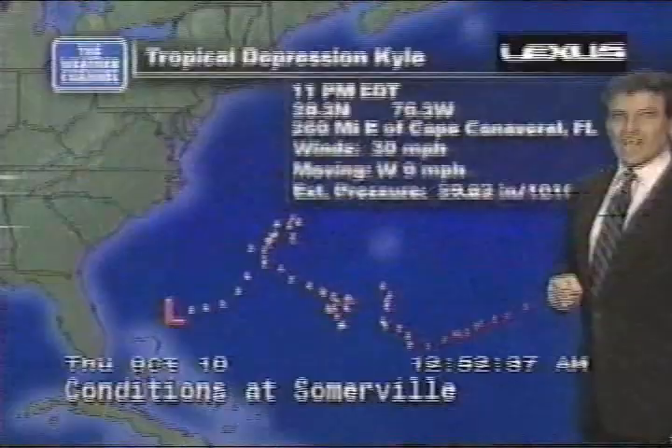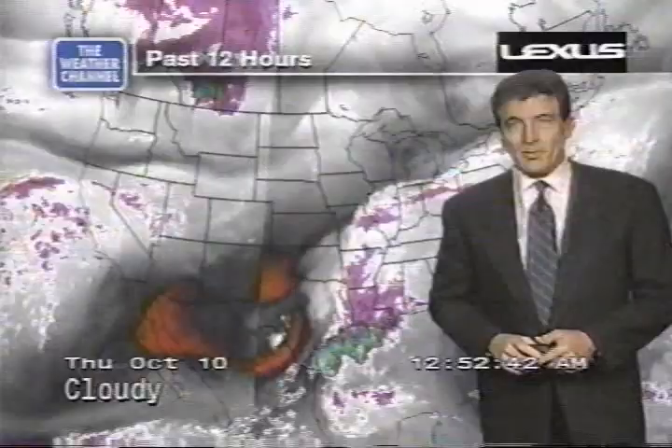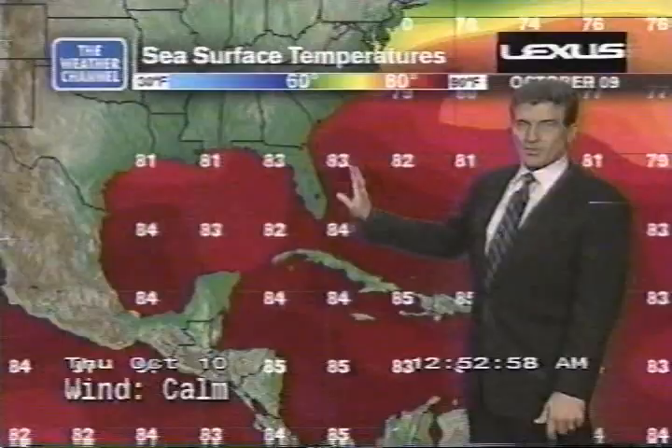30 mile an hour maximum sustained winds, moving west toward Florida at 9 miles an hour. This will be one of the easiest tropical disturbances to ever hit Florida — just a few clouds and showers embedded in a relatively dry environment. Water temperatures are warm; it's moving into mid-80 degree temperatures.